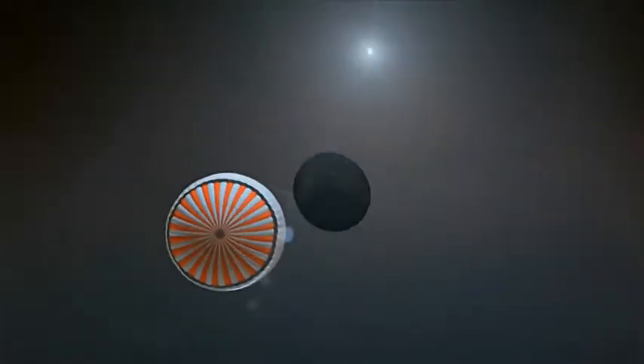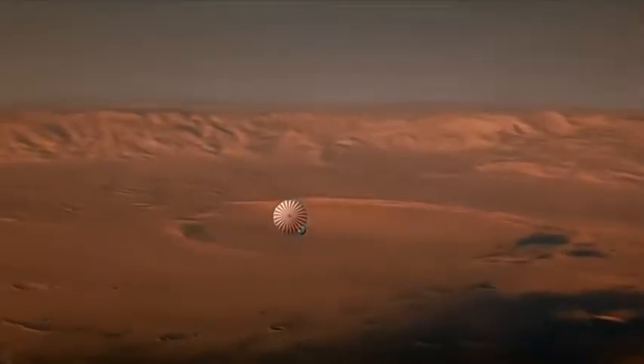We are waiting for confirmation the parachute has deployed. Parachute has been detected.